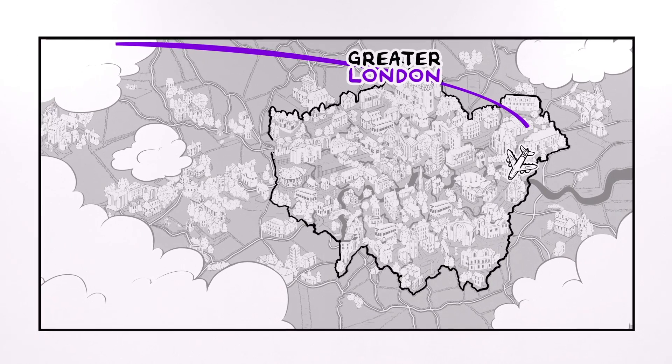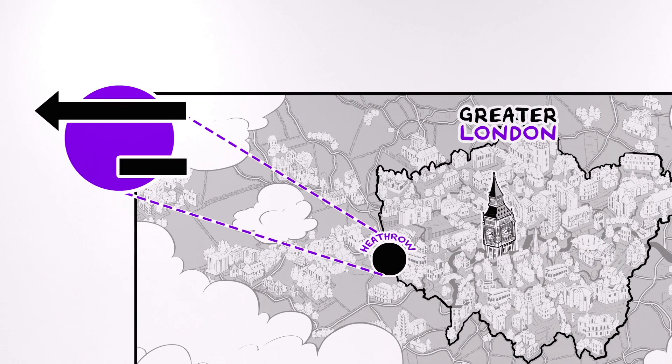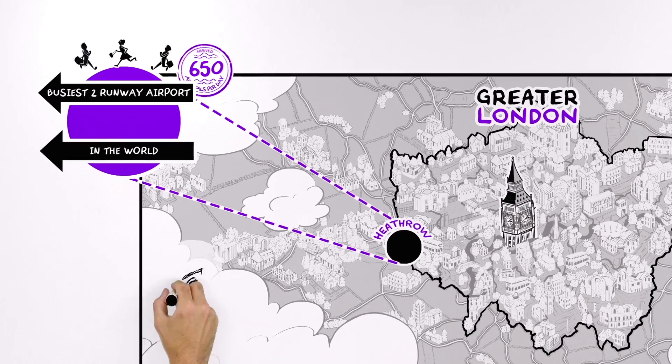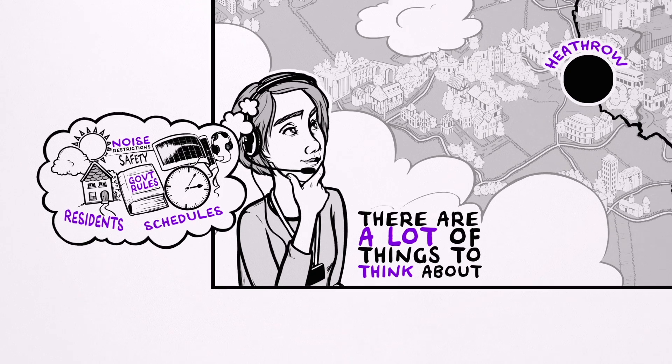An aircraft flies across the Atlantic and glides in to land safely at Heathrow. It seems fairly straightforward. Of course, since Heathrow is the busiest two-runway airport in the world, handling around 650 arrivals per day, things are never as simple as they look. But really, how hard can it be? Well, there are a lot of things to think about when landing planes, and safety is top priority.